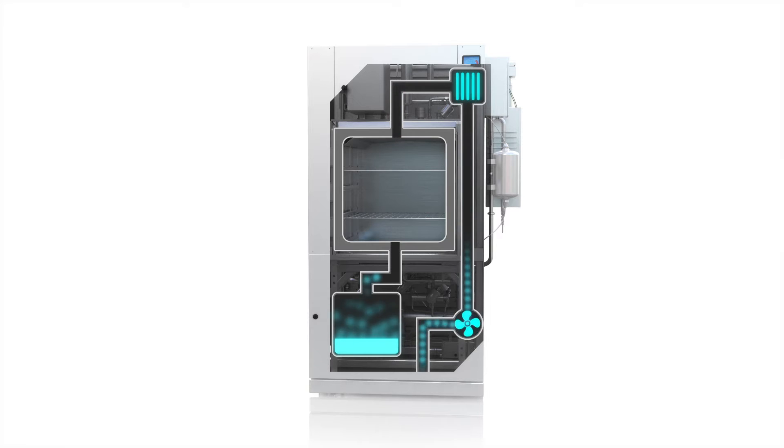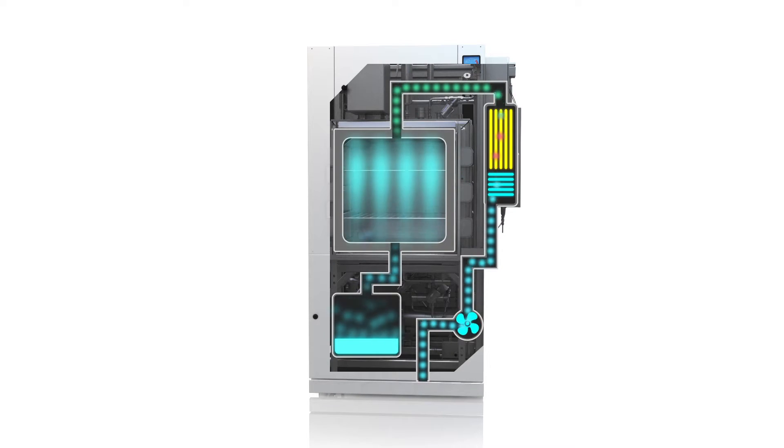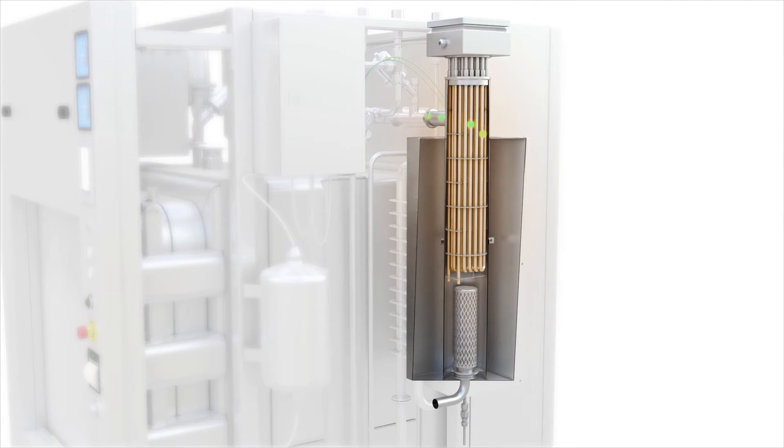The exhausted air can either be filtered using a 0.2 micron filter, or for increased safety, processed through the STERIS ViraSure air decontamination system. This unique additional system provides unmatched process safety by combining both incineration and filtration processes.